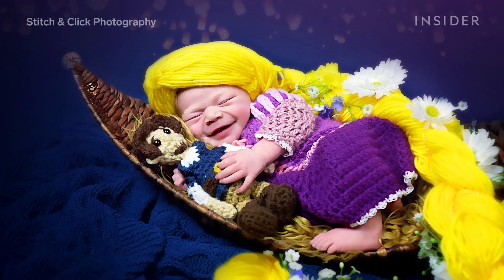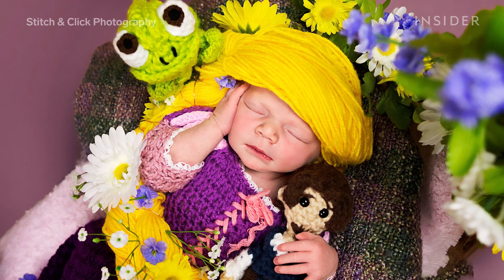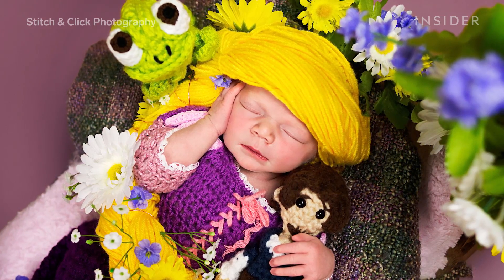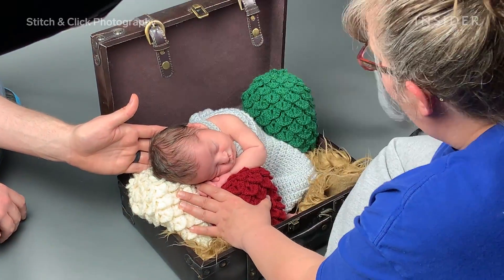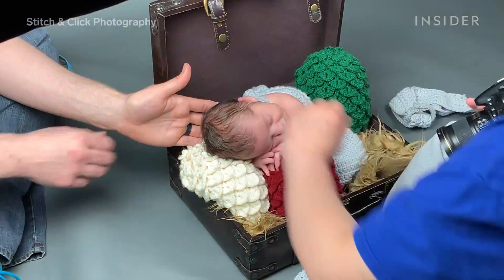Once the costumes are on and the camera is set, how the shoot goes is almost entirely up to the baby. Of course, for newborn shoots, safety is the number one priority, so normally Rebecca enlists the help of mom and dad.